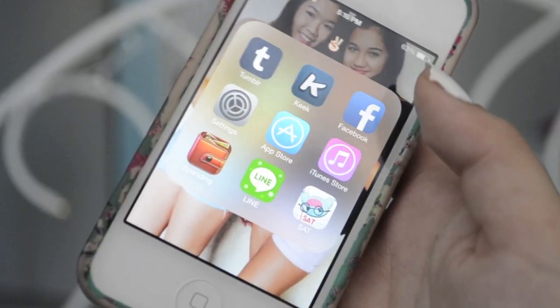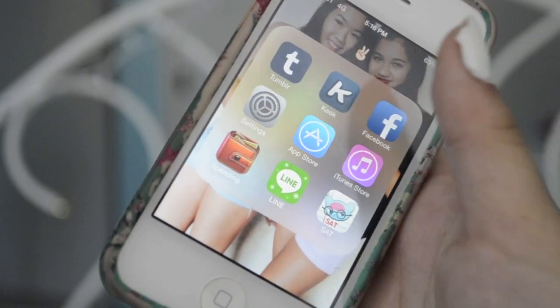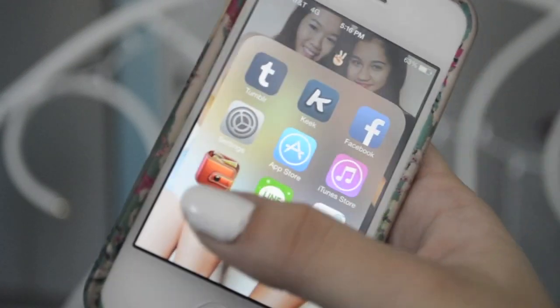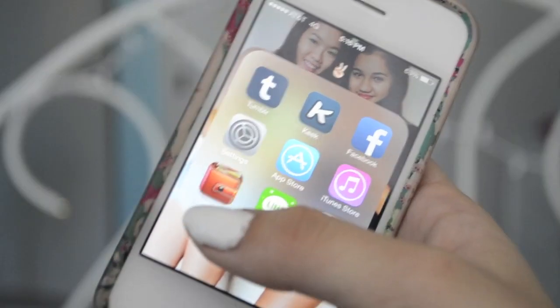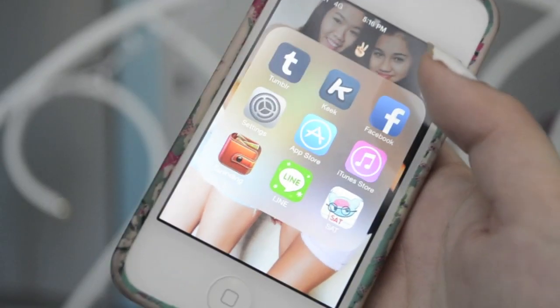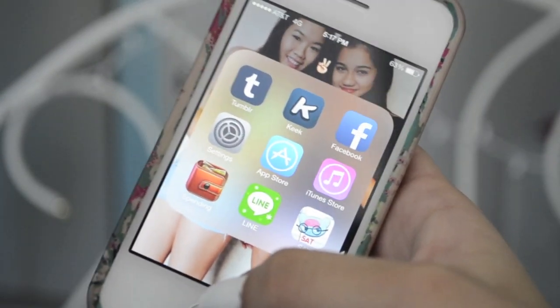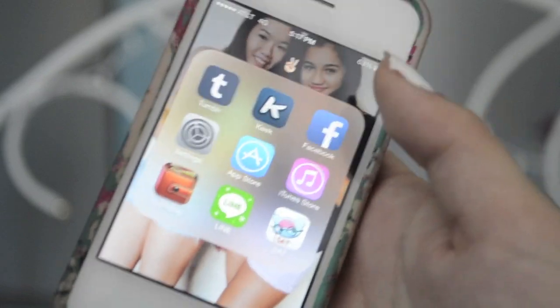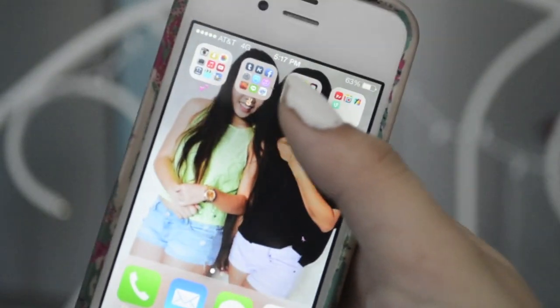Then here are some things I use occasionally: Tumblr, Keek, Facebook, Settings, App Store, iTunes Store, Spending — which is a really good app for keeping track of your money and how much you spend — Line which is for contacting people outside of the country for free, and then I have this SAT little words game thing that I should start doing again.